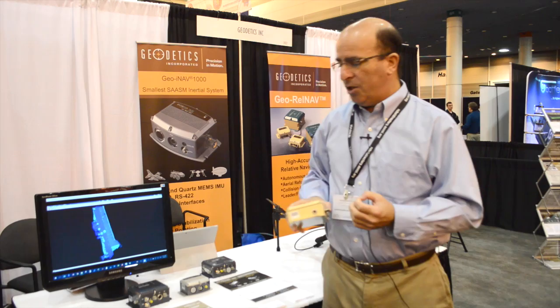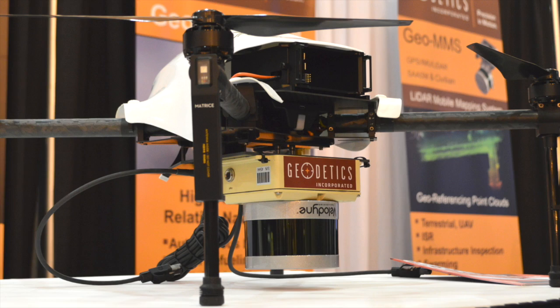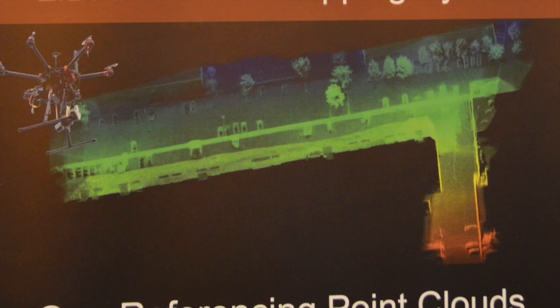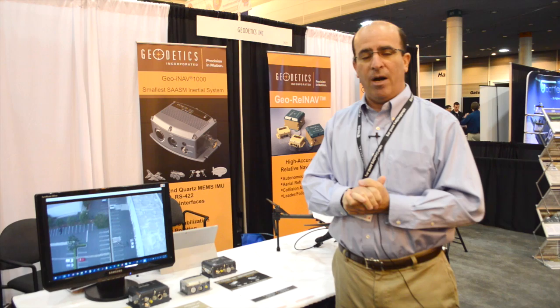We're here showing a LiDAR-based mobile mapping system on a drone, being that this is the AUVSI. We have a product called the Geo-MMS, which stands for Mobile Mapping System. It integrates an inertial navigation system with a LiDAR sensor on a drone so that you can fly and get 3D point clouds and geo-reference those point clouds with the inertial navigation data. On our monitor here we show the UAV flight with the Geo-MMS and the output this system provides.